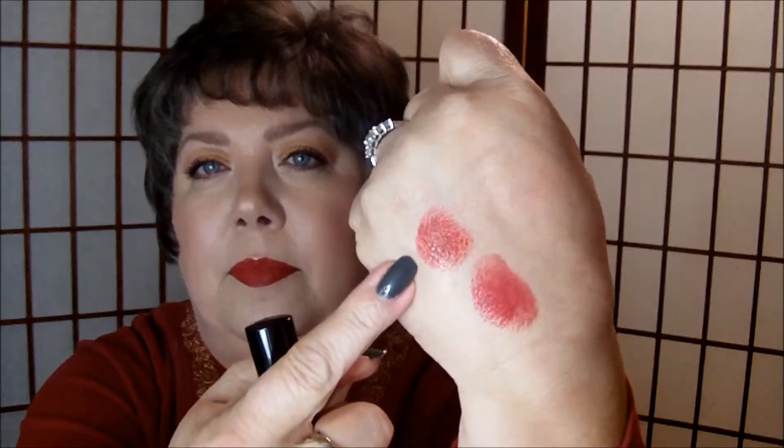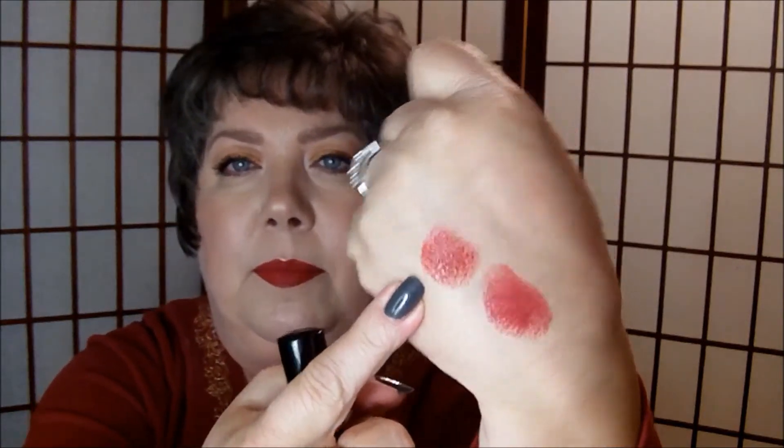The next one is a Laura Geller lipstick that I bought off of QVC and this came in a box of five lipsticks. They were different shades of red. This one is in the color Clove Red, which is a really nice dark red for the fall. It's this one. It kind of has a semi-matte finish.